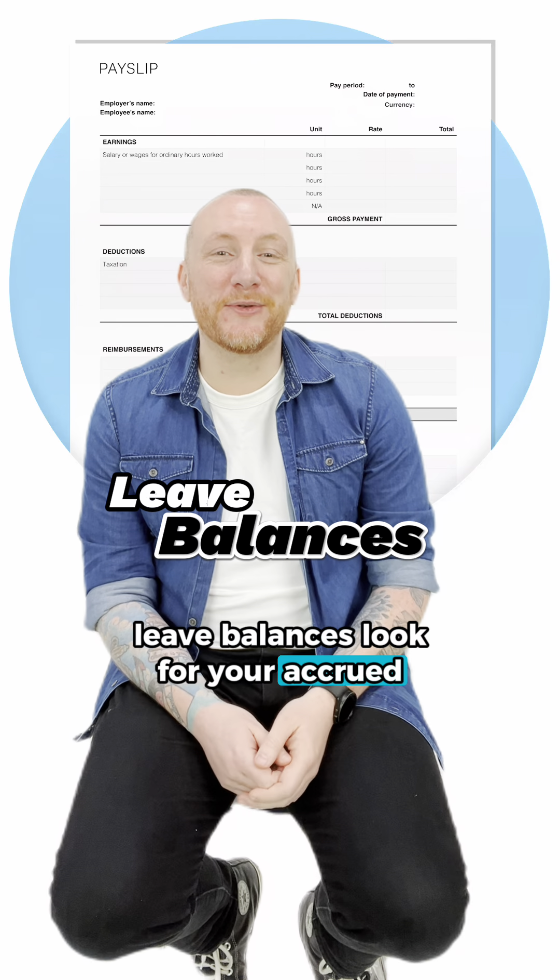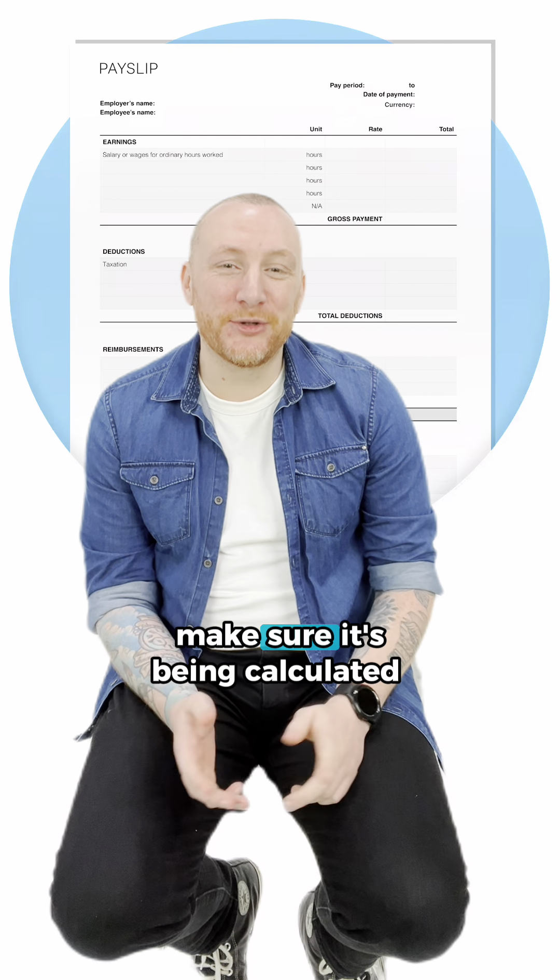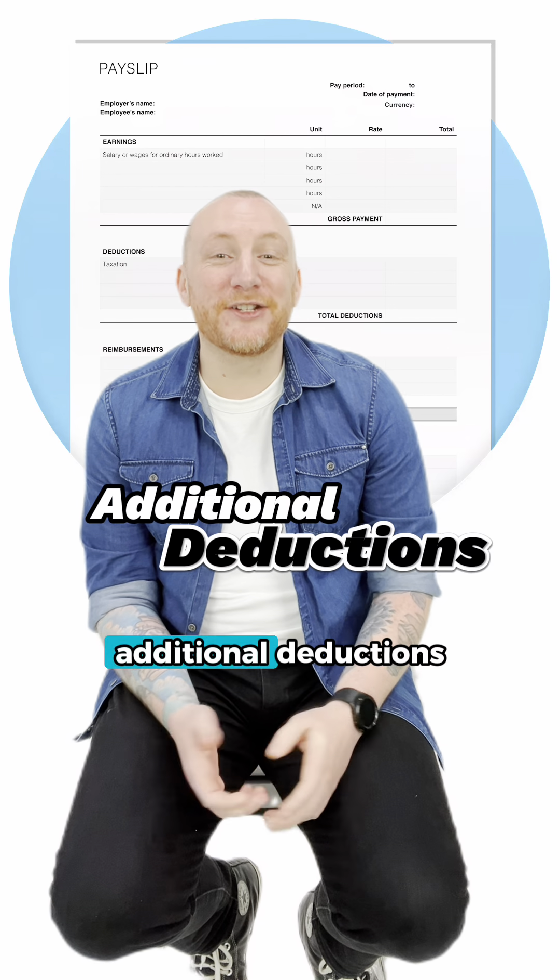Leave balances: look for your accrued leave — annual leave, personal leave and long service leave. Make sure it's being calculated correctly.